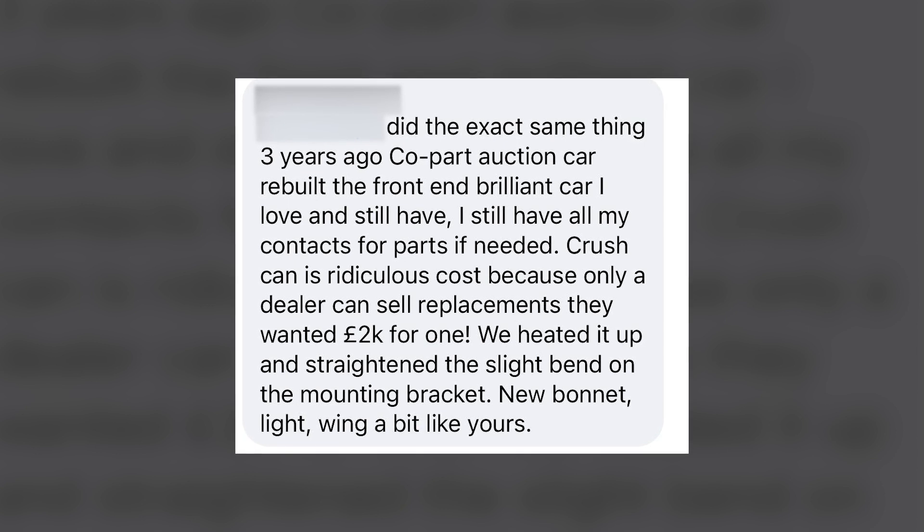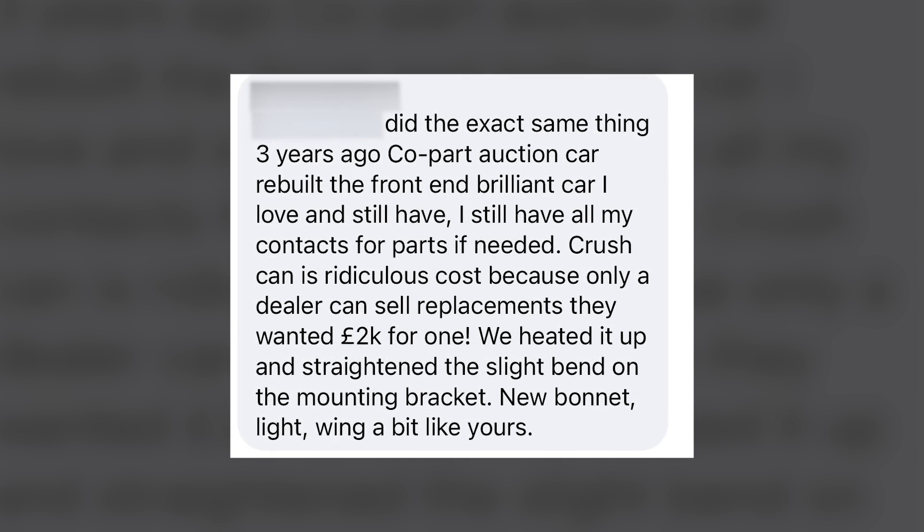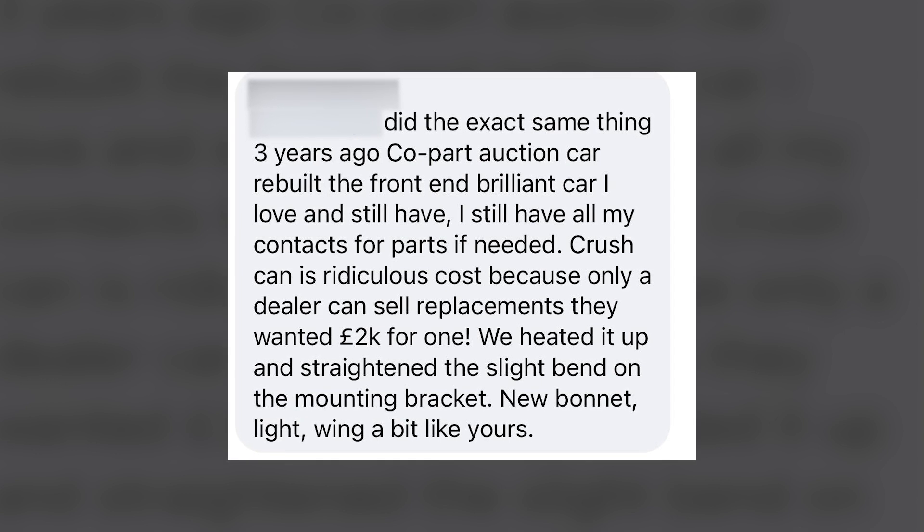Buying a salvage car shouldn't really be a route into Aston ownership. Here's an example of the ways people cut corners putting a car back on the road — it's a reply to the poster of the Creston Martin. He says: 'We did the exact same thing three years ago and bought a salvage car. Brilliant car, I still love and have it. Crash can cost is ridiculous, and only a dealer can sell them — they wanted £2k for one. So we heated it up and straightened the bend.' A crash can has done its job — it's deformed, absorbed the impact, and is now fit for the bin. But someone has straightened it and put it back on the car. If that component is ever asked to absorb another impact, it's not going to crumble and contain the energy it's supposed to. If that is their standard of workmanship, what else have they done on the rest of the car?